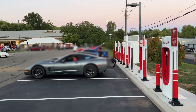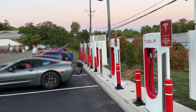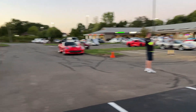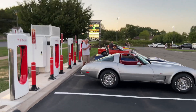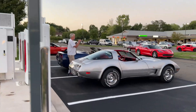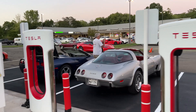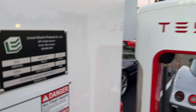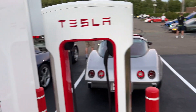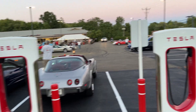Obviously a Corvette event today. Anyhow, imagine a year or two from now you'll have Chevy Corvette electric cars charging here. And at that point they are opening the supercharger network to all brands of cars. What timing.